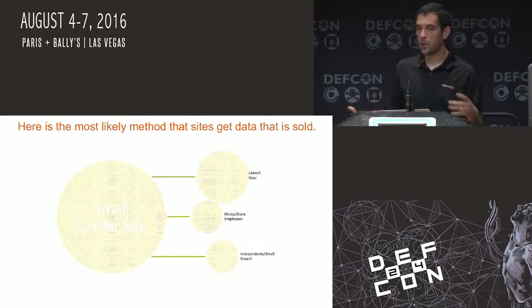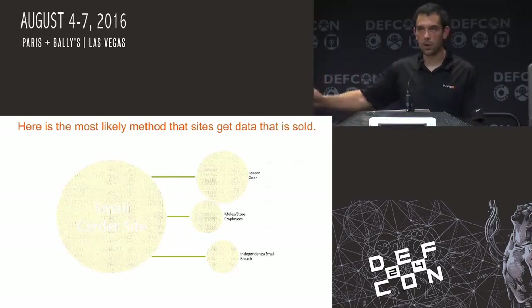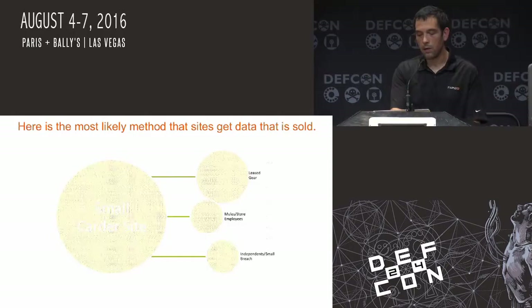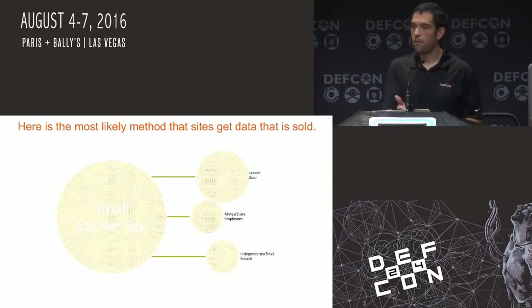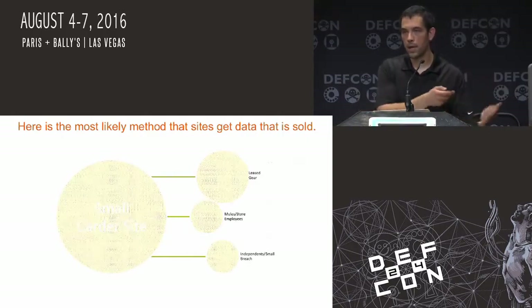Here's the most likely method that the data gets sold: you have leased gear. There are people that would be mules for these organizations, installing shimmers driving across the United States. Then you have fraudulent employees — pretty much the same methods they're using now. You have the independent small breaches, where they're fed into a small carder site. Those were the ones where small organizations — like a five-person crew going around the United States — cash out that way.